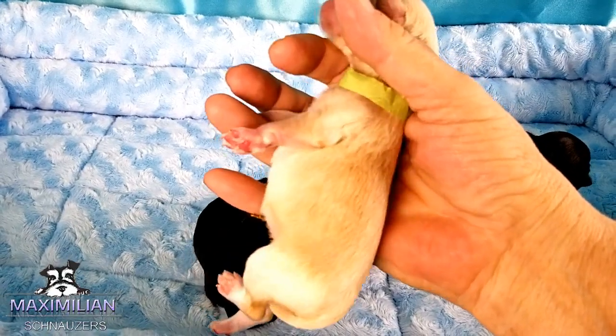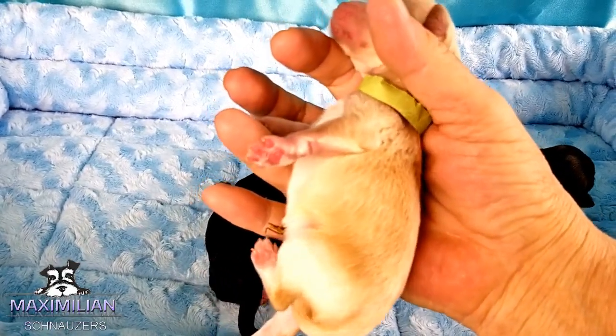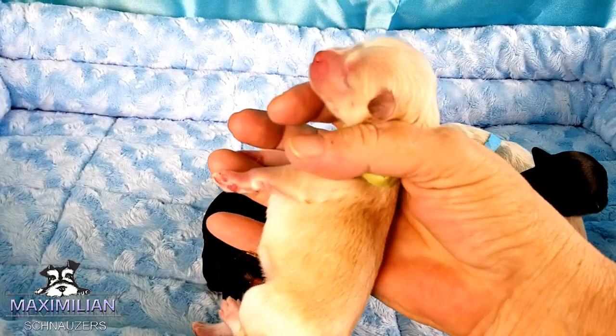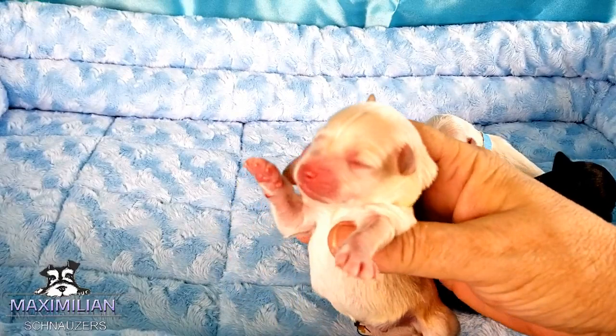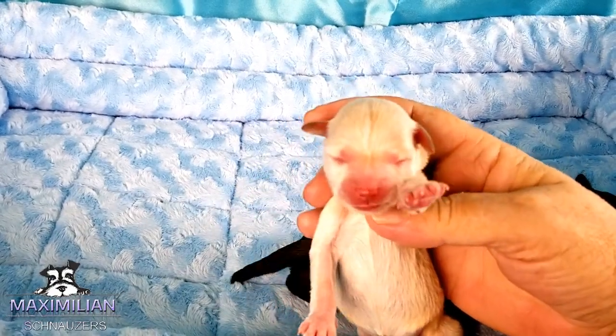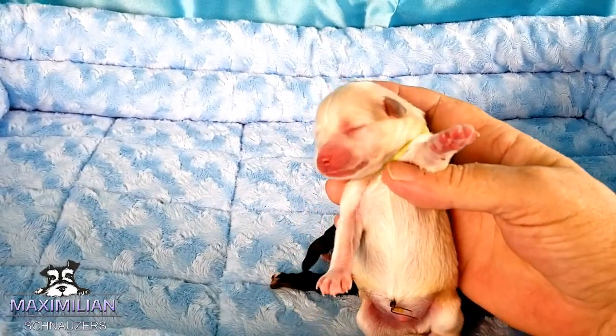It's late — it's 11:30 p.m. I'm using studio light, artificial light. They're going to be about toy sizes. We don't have any teacups here. They're toy sizes.